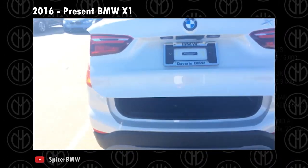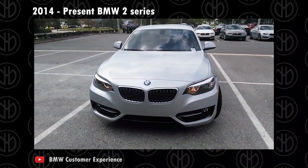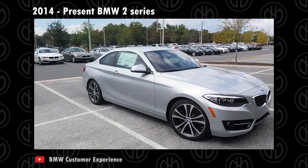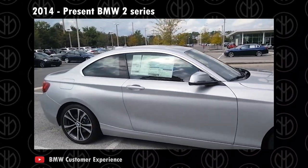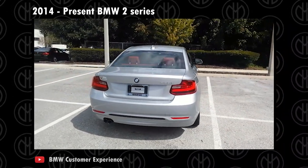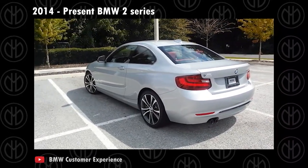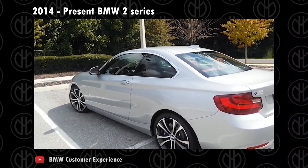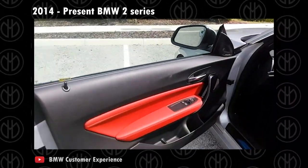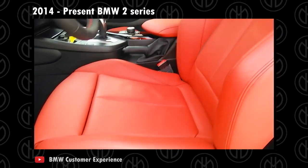2014 to present BMW 2 Series. Replacing the 1 Series coupe, the BMW 2 Series made its debut as a 2014 model year. The 220i coupe comes with a 2-litre turbocharged four-cylinder mated to an 8-speed automatic. The M235i comes with a 3-litre turbocharged six-cylinder with an 8-speed auto or a 6-speed manual. Diesel versions were available depending on the region. The 2 Series was offered in Sport Line, Modern Line, and M Sport trim. The M235i only comes in M Sport trim.